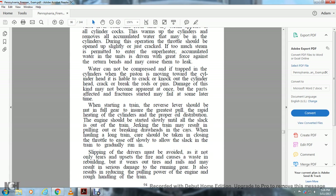When hauling a long train, care should be taken in closing the throttle — ease off slowly to allow the slack in the train to gradually run in. Slipping of the drivers must be avoided as it not only tends to upset the fire and cause waste, but wears out the tire rails and may result in serious damage to the running gear.